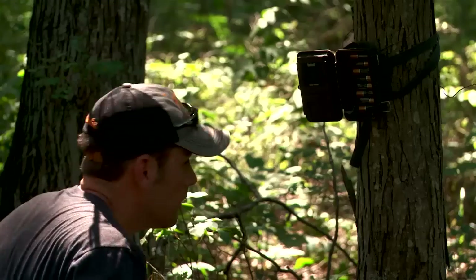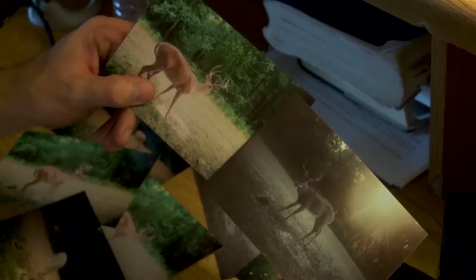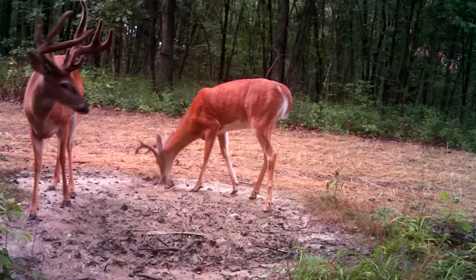First up, we're going to join Aaron in Missouri. He's got a seven-year-old buck that showed up on his farm — a deer that he's got a bunch of history with. We'll join Aaron as he puts together a strategy to hunt this legend of the farm.